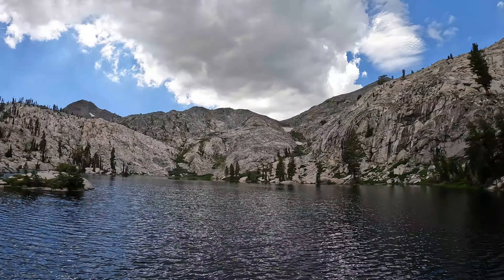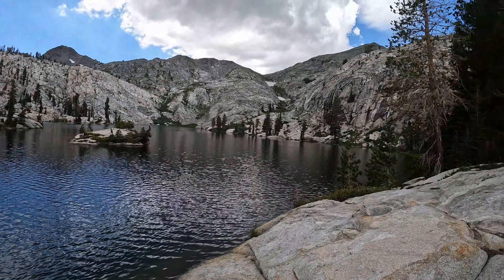Got some clouds rolling in. Sing Peak over there. Lady Lake is going to be on the other side — I'm going to try and hit that one later. But we're going to continue onward. Really pretty spot here.